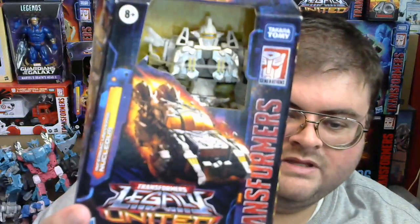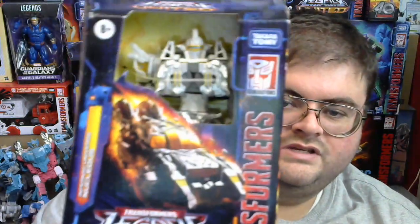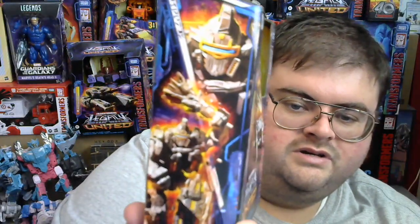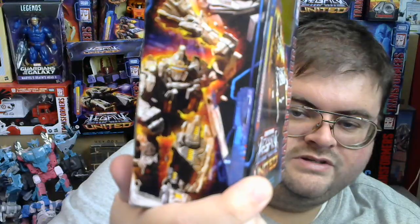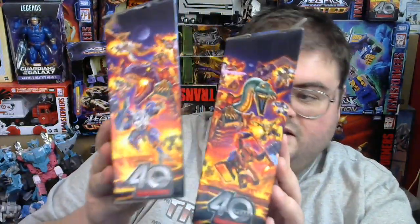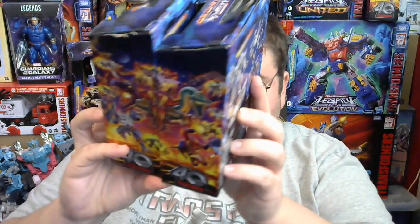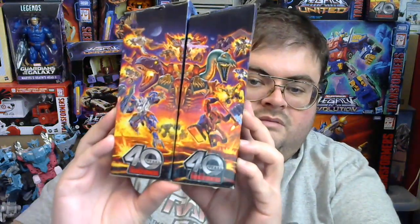While we're on Magneus and the figures that are moldmates with him — here is Nucleus, released in Wave 3 of the Legacy United line. There's him inside the box, his alt mode, his robot mode face, and his robot mode charging into battle. Notably, Magneus has one side of the Legacy United 40th Anniversary poster image while Nucleus has the other side, so if you get both Magneus and Nucleus together, you can complete the poster image. That's a really nice touch.